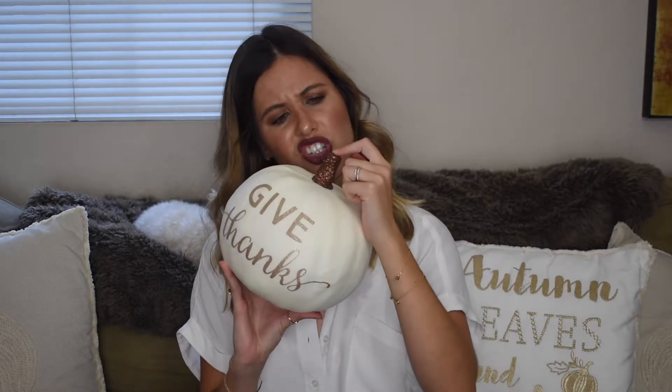I also got two more pumpkins. One says 'Give Thanks' — I know it's not close to Thanksgiving yet, but I thought it was too cute to pass up. It's a cream pumpkin with a black and orangey-gold bronzy stem, and the writing is sparkly gold. I thought it would be cute for my dining room table for Thanksgiving or just for fall. Then I got this cute little tiny orange pumpkin with the same bronzy sparkly stem and gold chevron detailing — really cute next to the bigger pumpkin.